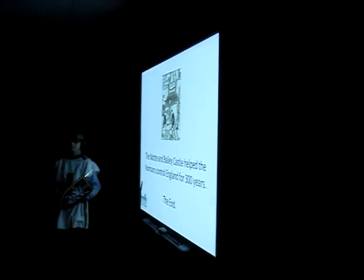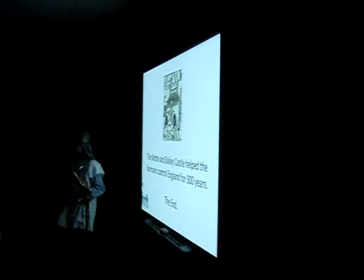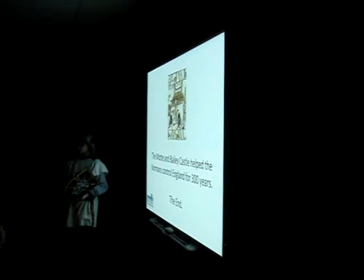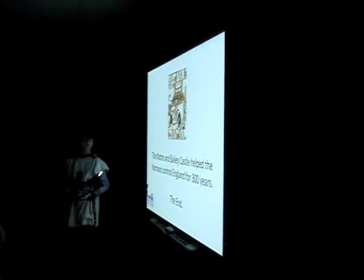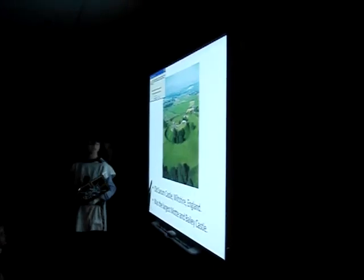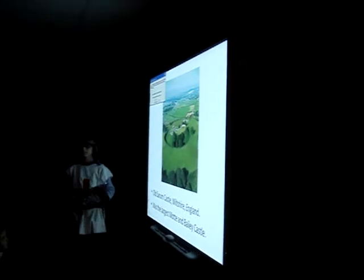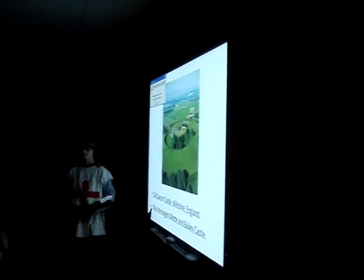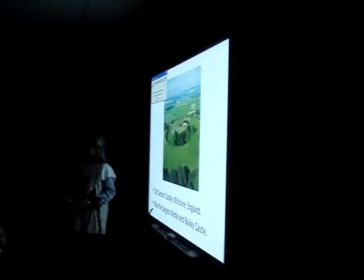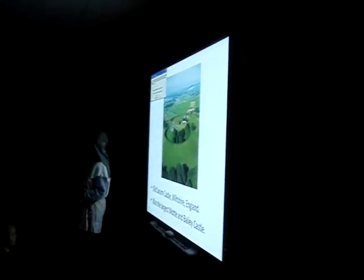Thank you. Any other questions or comments? How big would the Bailey have been? Pretty big — it's the biggest castle. You can see all the area it takes up, more than two to three acres. Aiden, I think you were very confident and definitely knew your material because you were able to teach us, not just read from your PowerPoint presentation.